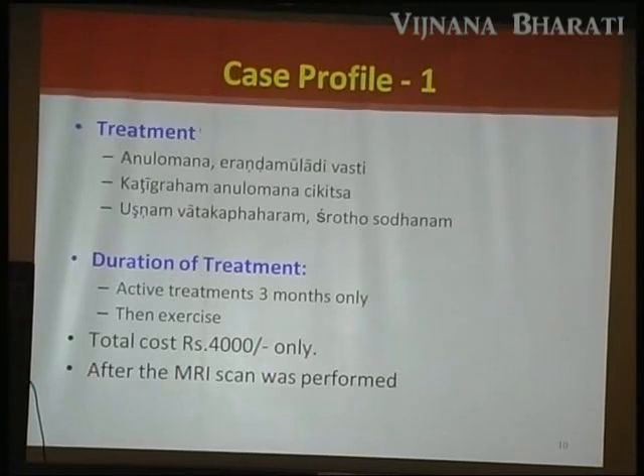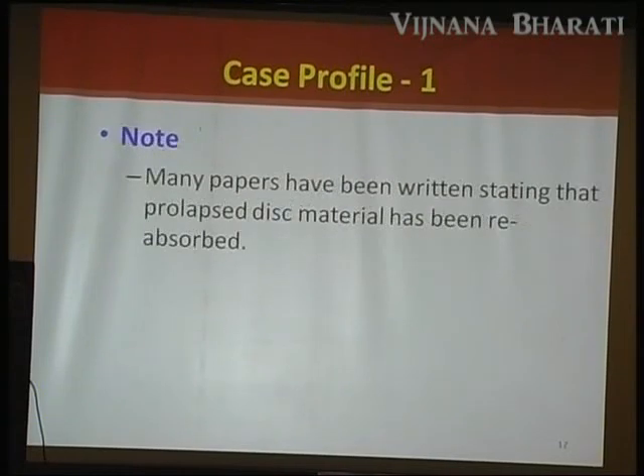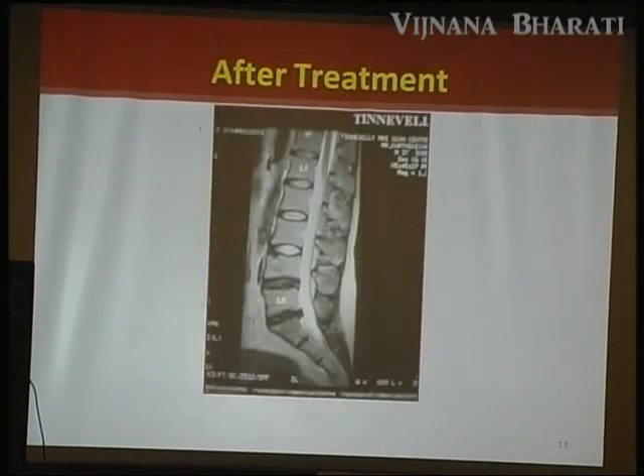After treatment, the MRI was taken again, which showed complete reabsorption of the disc protrusion. Many papers state that prolapsed disc material can be reabsorbed by conventional management including rest — not only Ayurveda — but Ayurveda quickened the process. In the second MRI, you cannot see the protrusion at L5-S1 level.